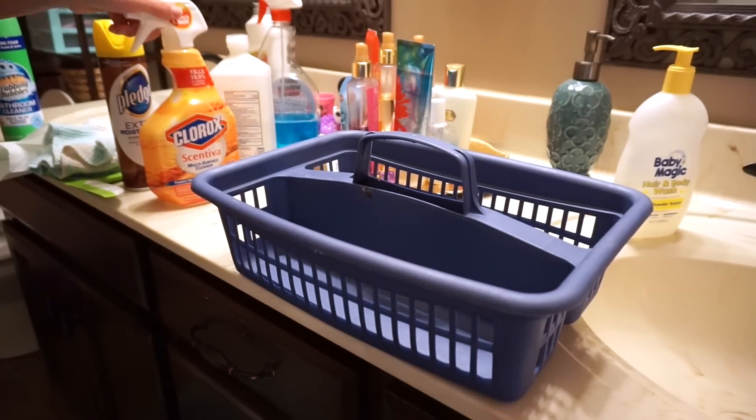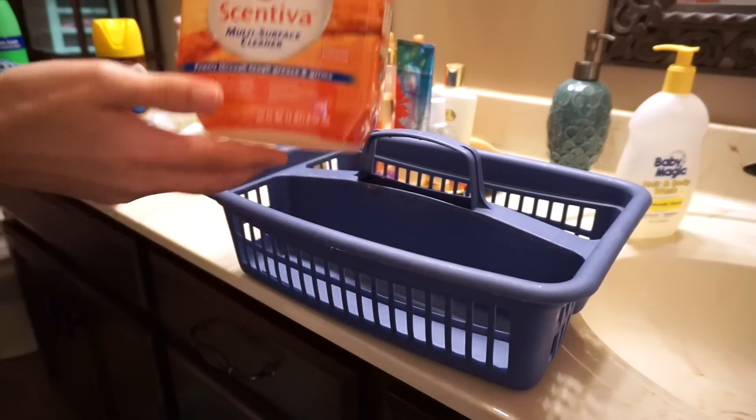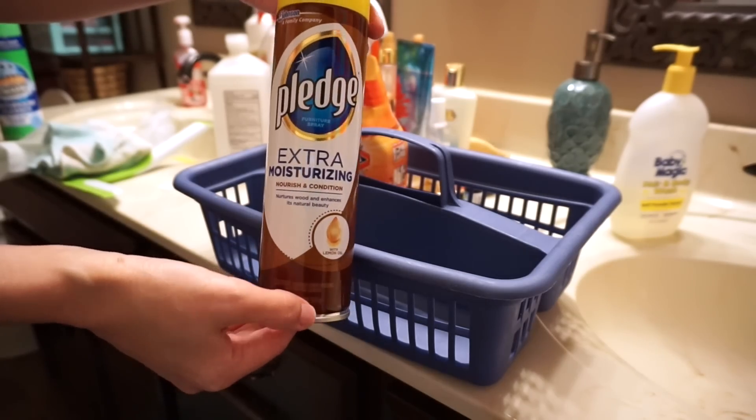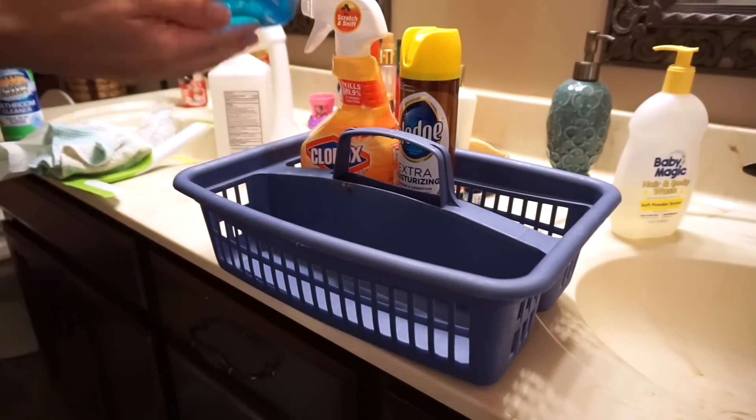Hey guys! Welcome back to my channel. First off, I'm going to apologize — I've been a little sick so my voice kind of sounds funny, but today I'm going to show you my bathroom cleaning routine, and these are all the products that I use.